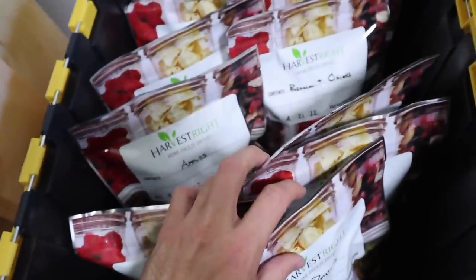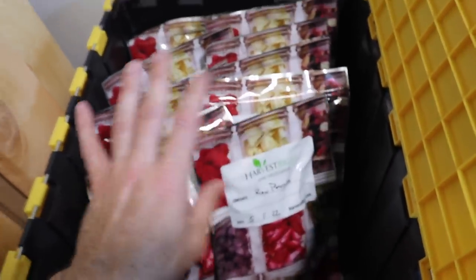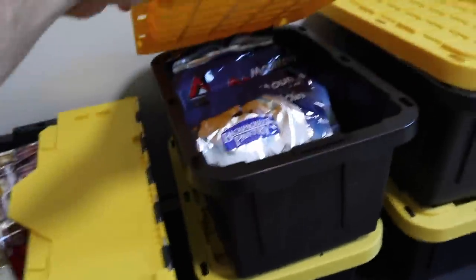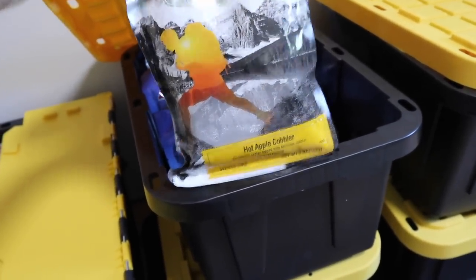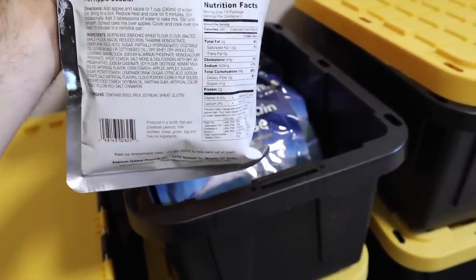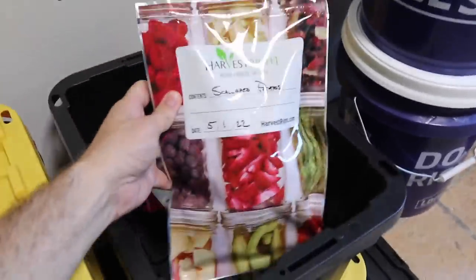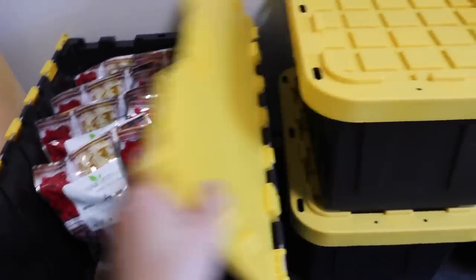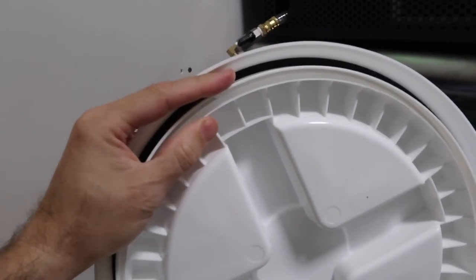In the stackable tote, you can see that we've started to accumulate a lot of freeze dried things. I know roughly how much each one of these contains and how much that will feed our family. We've got some older stuff here — for example, hot apple cobbler, five ounces, two servings at 280 calories each. That's a pretty solid amount of food. We've also got scallop potatoes. These totes are nice to keep everything organized, and it's important to label and date everything. You can also utilize just a bucket from Lowe's or Home Depot with what's called a gamma lid.